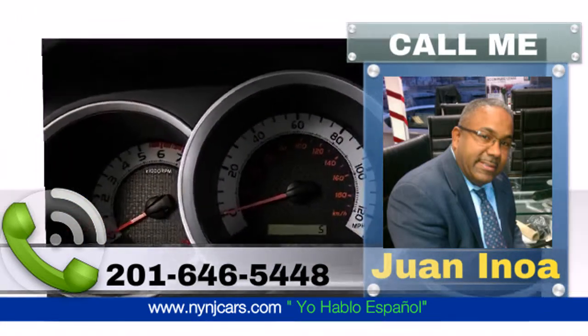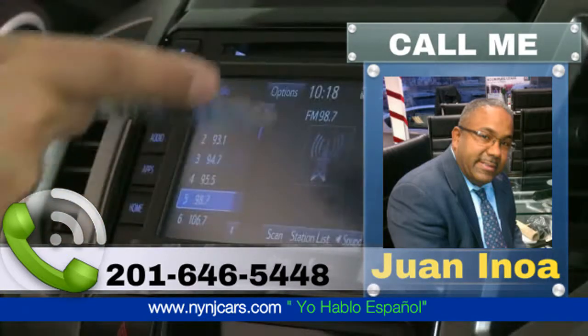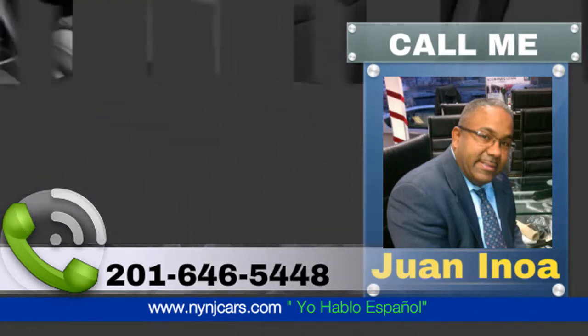The standard M2 audio system equips the Tacoma with multimedia features including a 6.1-inch touch screen display, AM/FM CD player, auxiliary audio and USB jacks, and Bluetooth wireless connectivity.